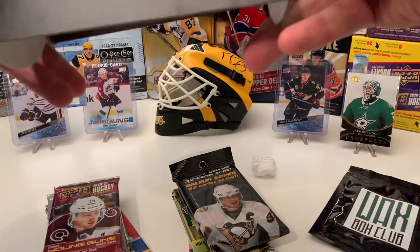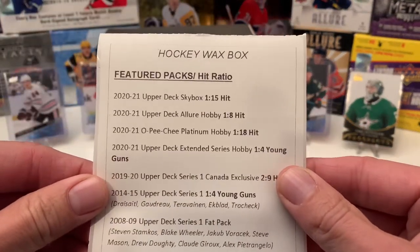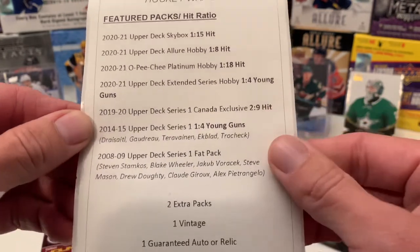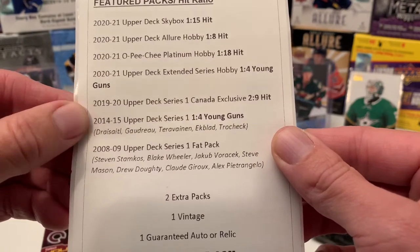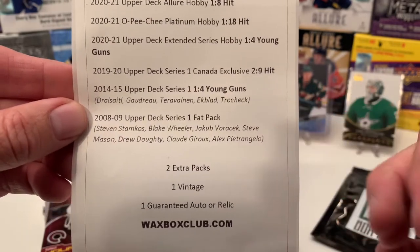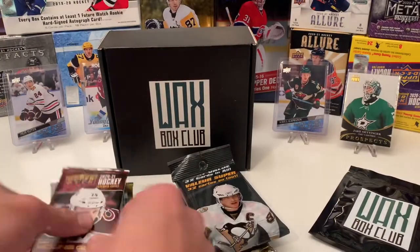All right, let's see what we have. Here's the list. Featured packs: we got the 2021 Skybox Allure, OPC Platinum, and Extended Series Upper Deck. We got 19-20 Series 1, 14-15 Series 1 Upper Deck, and 08-09 Series 1 Fat Pack as the featured hits. Then we got two extra one-vintage and a one-guaranteed auto or relic.